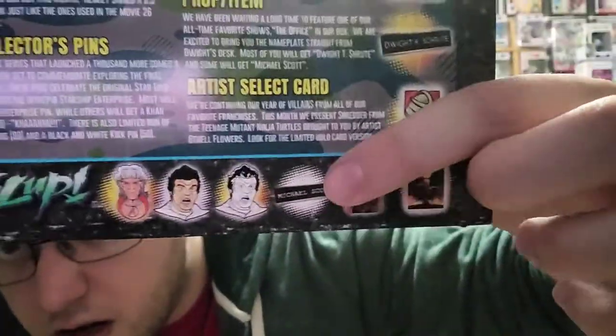Starting off with the Shredder card — we're continuing our year of villains from all of our favorite franchises. This month we present Shredder from Teenage Mutant Ninja Turtles, brought to you by artist Othell Flowers. Look for the limited edition holocard. Then we got the prop item right here — Dwight's. We have been waiting a long time to feature one of our all-time favorite shows, The Office. We are excited to bring you nameplates straight from Dwight's desk. Most will get Dwight T. Schrute, and some will get Michael Scott. There's the holocard and the Michael Scott one.